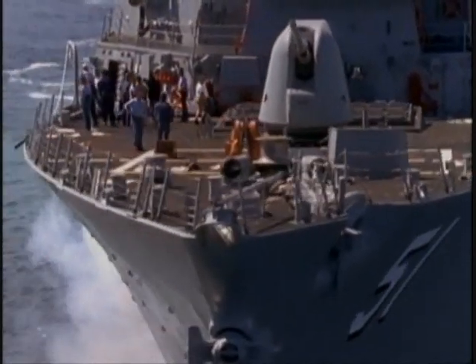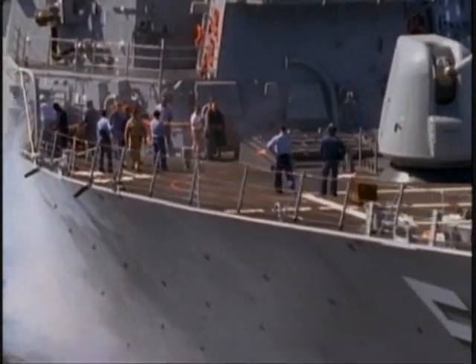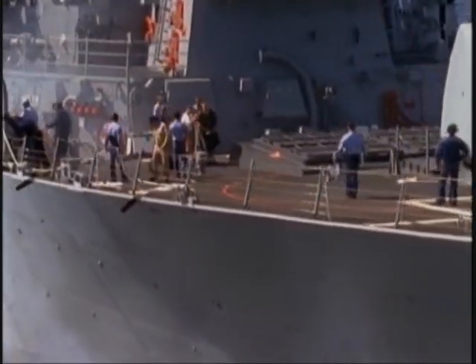As the threats to surface warships have changed, the destroyer has adapted to meet them. Today, the modern destroyer remains the workhorse of the Navy.